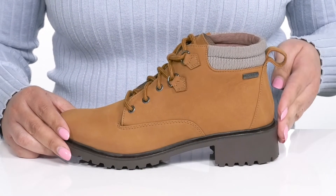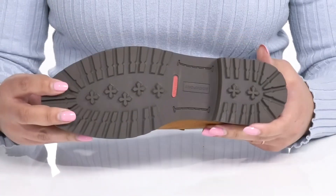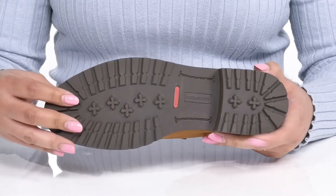The midsole adds more contrast, and you'll get almost a two-inch boost in height from the block heel at the back. It's all on top of a durable rubber outsole that has grippy lugs to keep you stable.